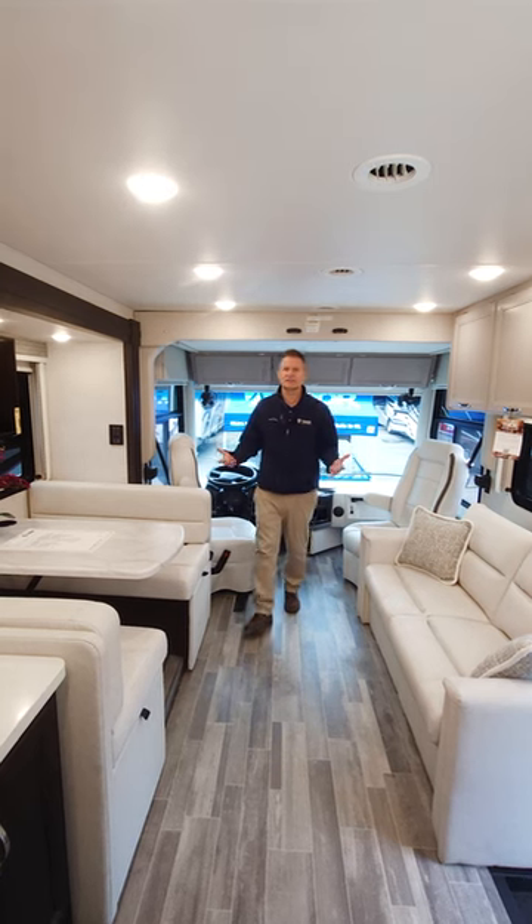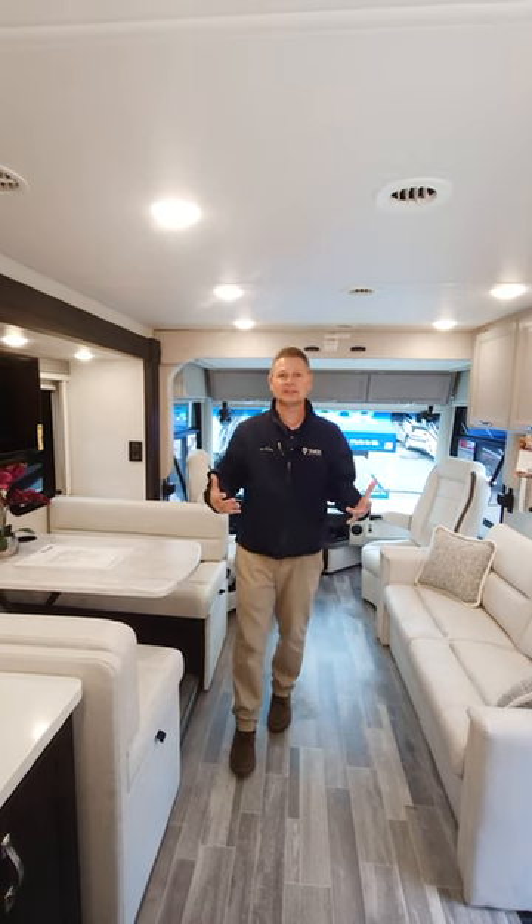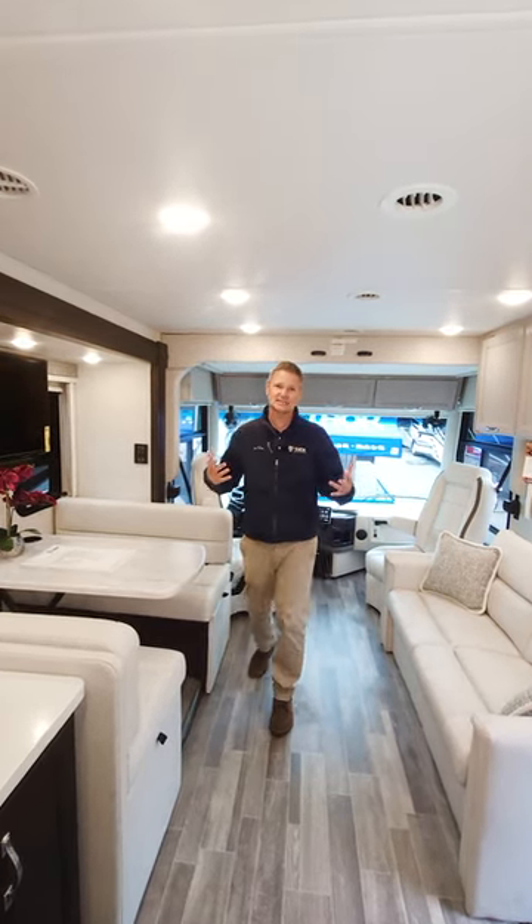Who doesn't like traveling in luxury, in style? This does everything. It is the Palazzo GT 33.5, an absolutely beautiful look and lots of seating for everyone.